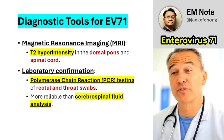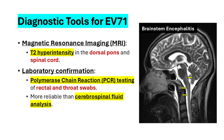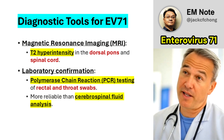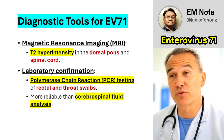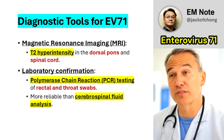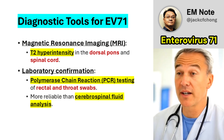Magnetic resonance imaging plays a critical role in diagnosing EV71 infections. Findings such as T2 hyperintensity in the dorsal pons and spinal cord are characteristic of the virus's neurotropism. Additionally, laboratory confirmation through polymerase chain reaction testing of rectal and throat swabs offers reliable results. These methods are generally more accurate than cerebrospinal fluid analysis, which may not always yield definitive evidence of infection. The use of advanced imaging and PCR testing ensures higher diagnostic accuracy, aiding in both clinical decision-making and infection control efforts.